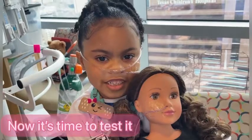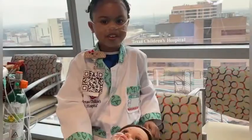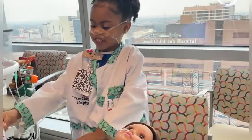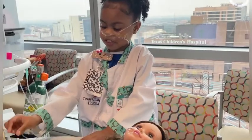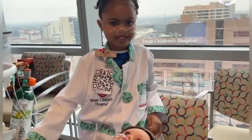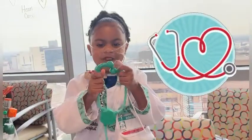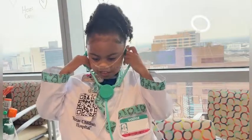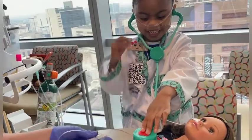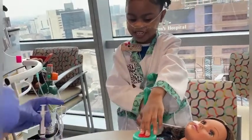Now it's time to test it. We're going to make sure we put it in the right place — we're going to put some air in it a little bit and listen to it at the same time with our stethoscope. That's good. You hear it? Yeah. Awesome. Thumbs up.